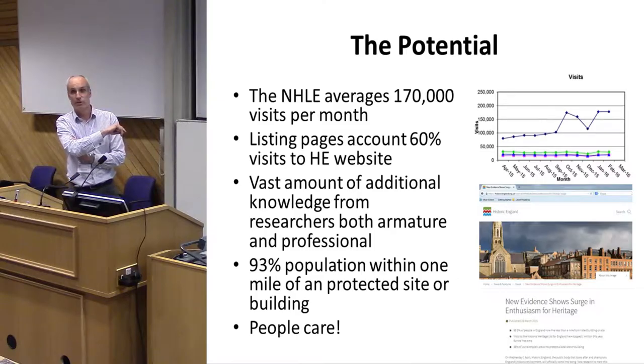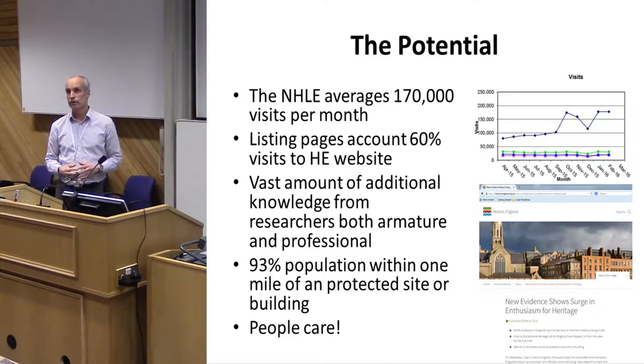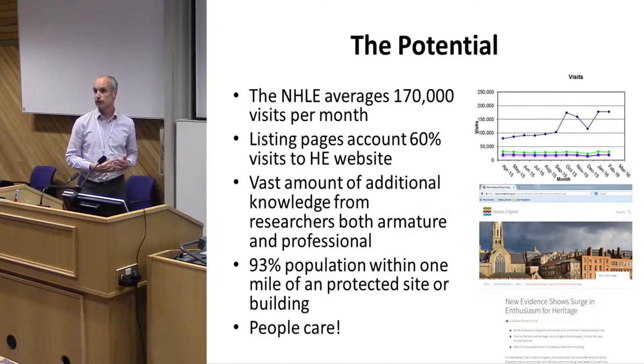There's a sudden dip in visits over Christmas — not many people go searching for listed building information over Christmas. We know there's a vast amount of additional knowledge out there from researchers both amateur and professional, and we want to do something that engages everybody. Ninety-three percent of the population live within one mile of a protected site or building, and people care about historic buildings around them.